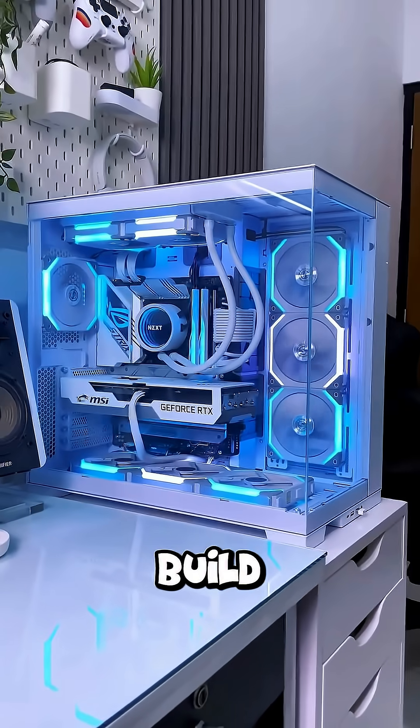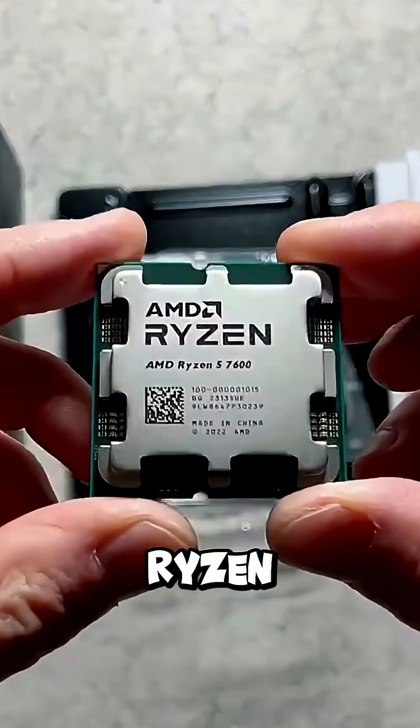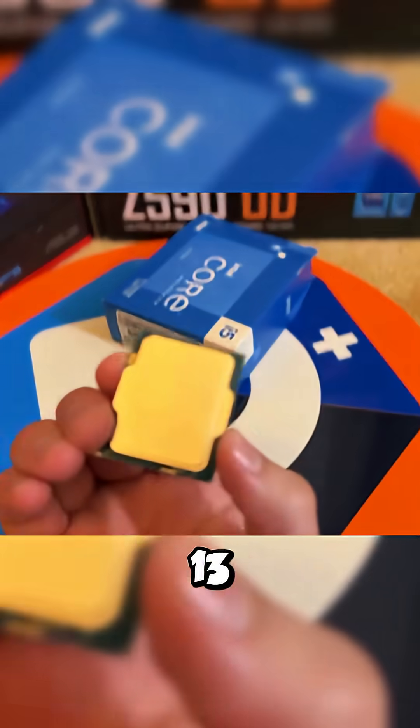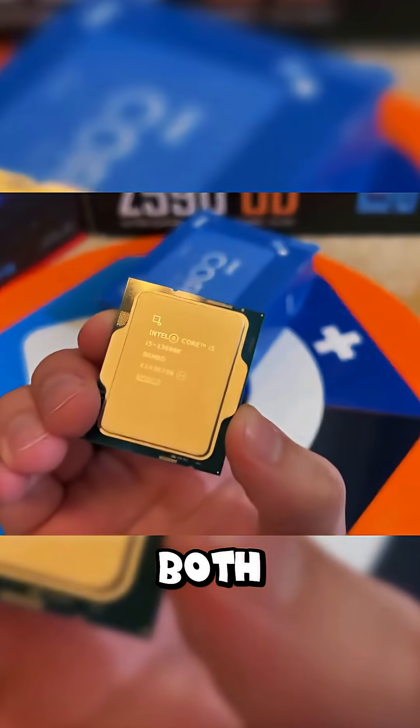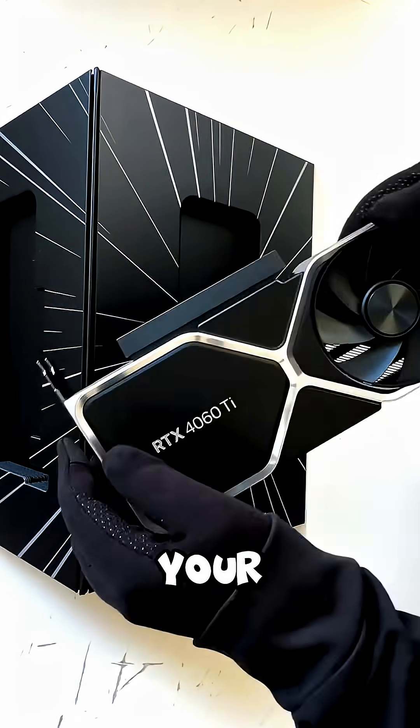Here's what your $1,000 PC build should have in 2025. Go with a Ryzen 5 7600 or Intel i5-13600K. Both crush gaming and handle streaming or editing. Put most of your budget here.